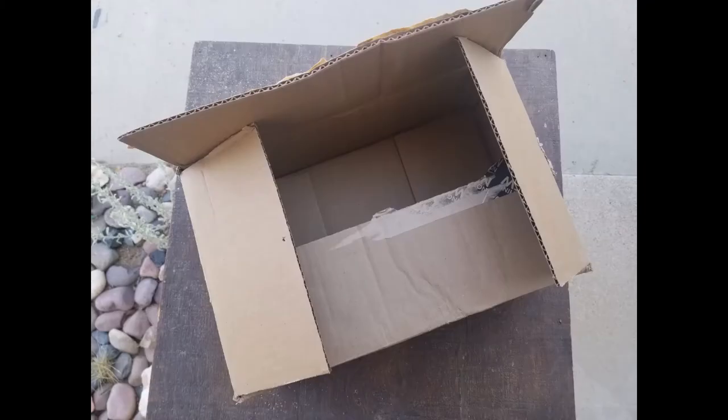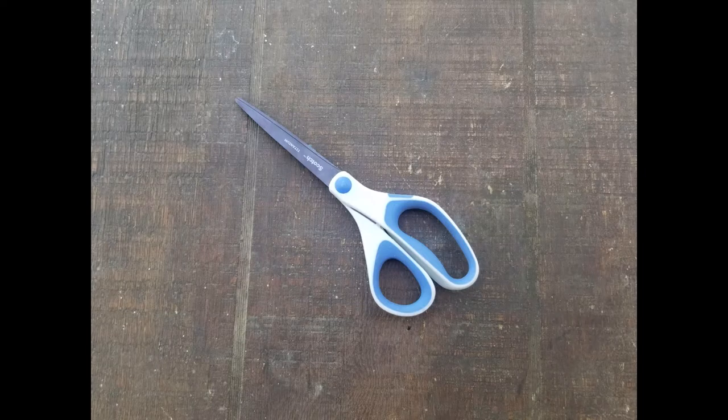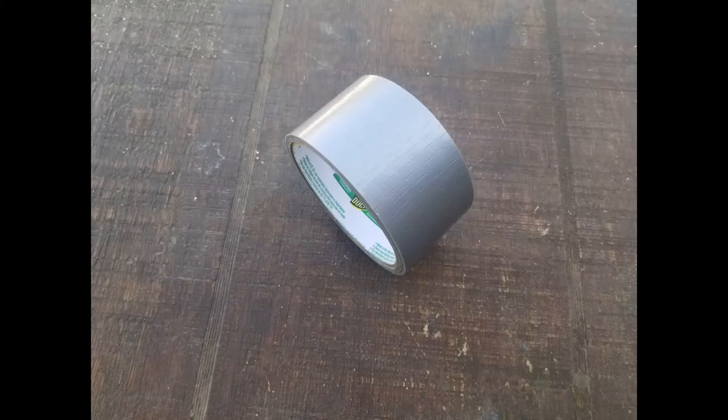To make a giant spider web, you're going to need a large cardboard box or laundry basket, a box cutter, straightened knife, or scissors that will cut cardboard, a screwdriver or pair of scissors to create holes in the cardboard, some yarn or string, and some large thick tape.